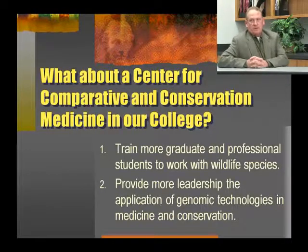What about a Center for Comparative and Conservation Medicine in our college, here in the College of Veterinary Medicine at Texas A&M? I think we need to seriously consider putting together a program to train more graduate and professional students to work with wildlife species. In addition, we can provide more leadership in the application of genomic technologies in medicine and conservation.